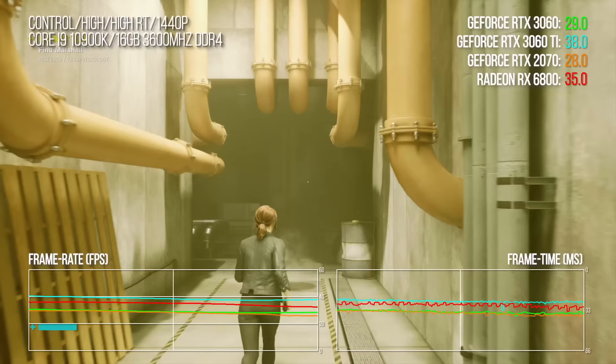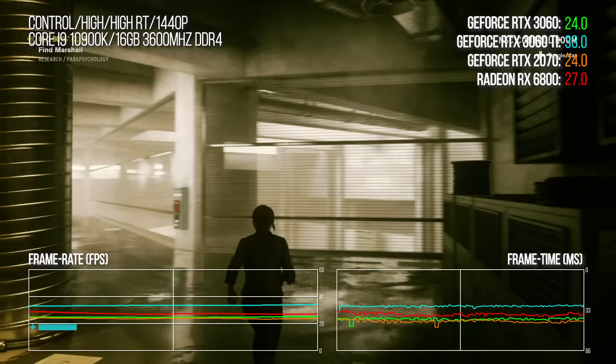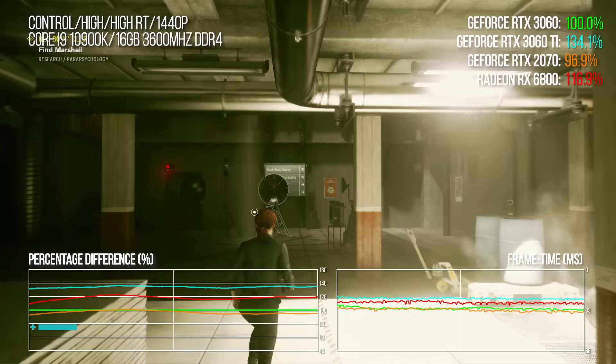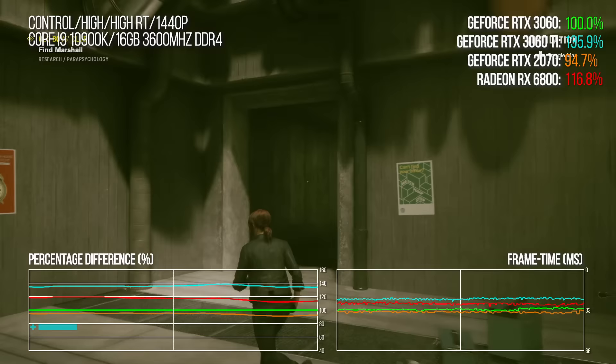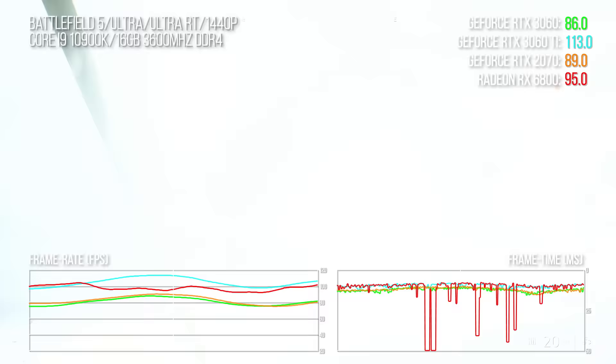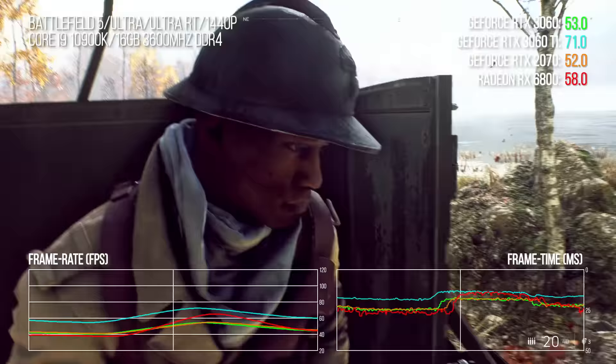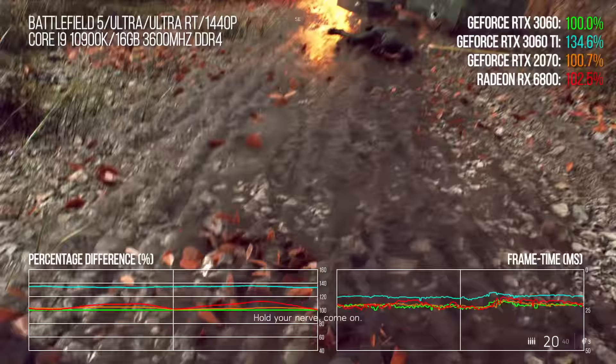In Control's demanding Corridor of Doom ray tracing benchmark, the 3060 inches ahead of RTX 2070 across the bench, but the 3060 Ti still has a big lead. The RX 6800 has only a 13% lead over the 3060 here. In Battlefield V, testing ray-traced reflections, there's a small overall lead against RTX 2070, while the 3060 Ti is 32% ahead and the RX 6800 is 15% ahead.